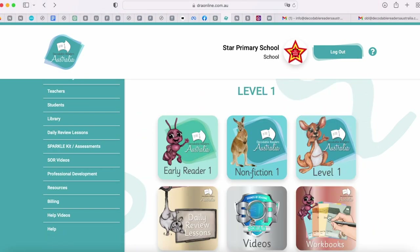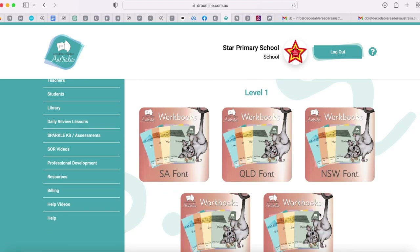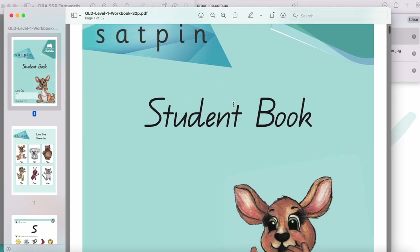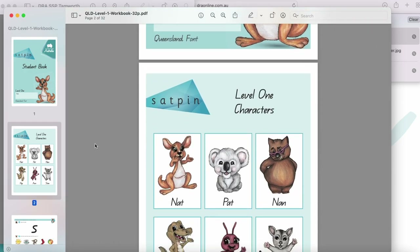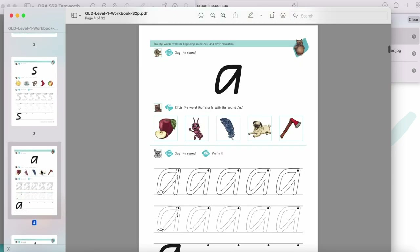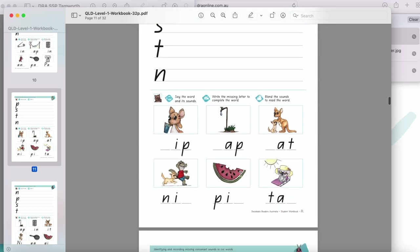In each level we have our workbook. Let's click on workbooks. Our workbooks come in each state's font, so depending on what state you're in — I'm in Queensland — I'll click on level one Queensland font and that will go straight to my downloads. These are printable for your school. These workbooks are fantastic to introduce the correct font of your state and practice handwriting, then move further into phonics activities.